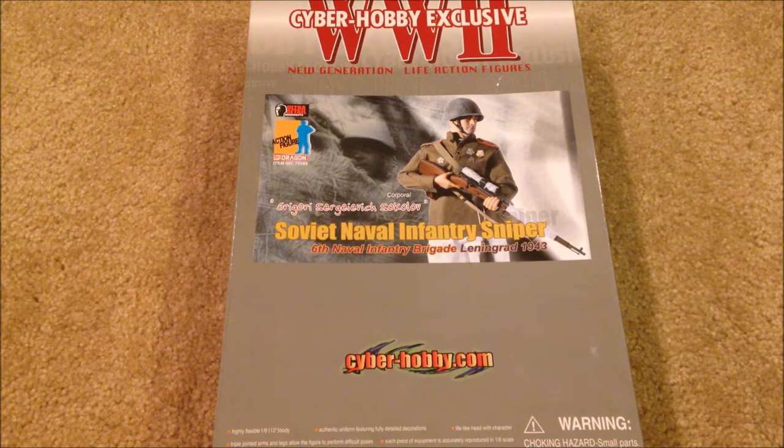Welcome back — I've got a really interesting and awesome figure to show you guys today. He's a Cyber Hobby exclusive World War II figure, and this is my second one I've been able to pick up. His name is Grigori Sergeyevich Sokolov. It's hard to pick up a Russian figure, so picking up a Cyber Hobby Russian figure is even more difficult. I saw him pop up on eBay about a month ago and I just went all in — I ended up paying about 90 bucks for him.